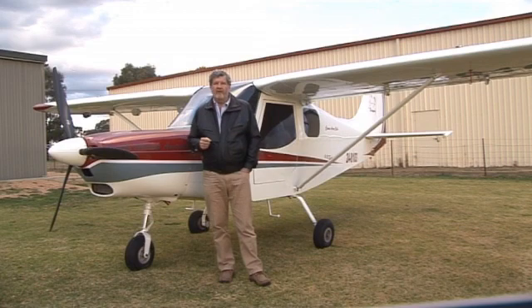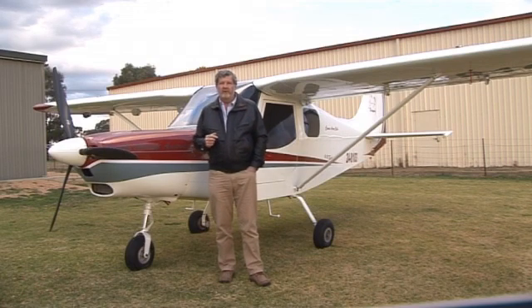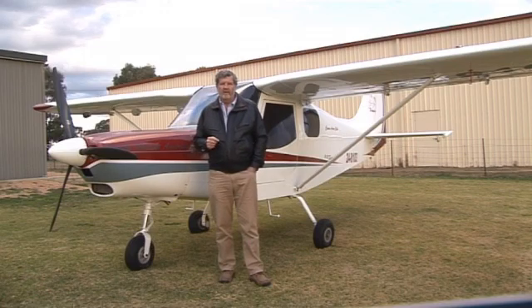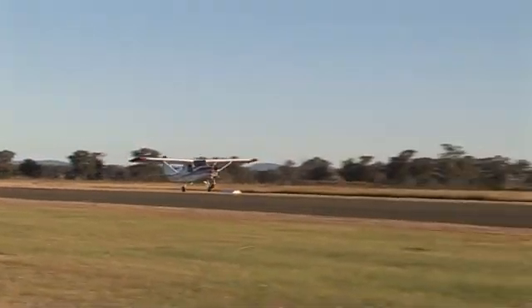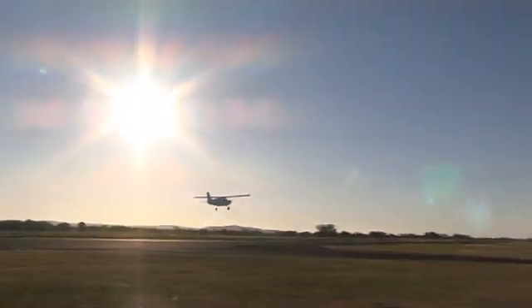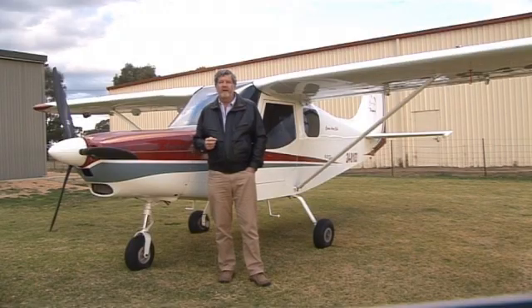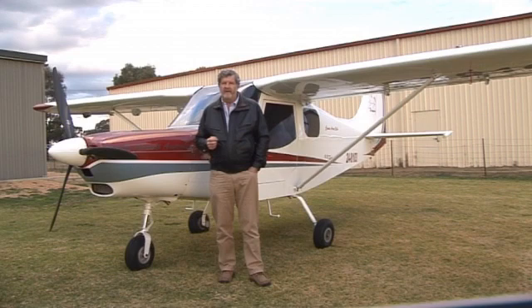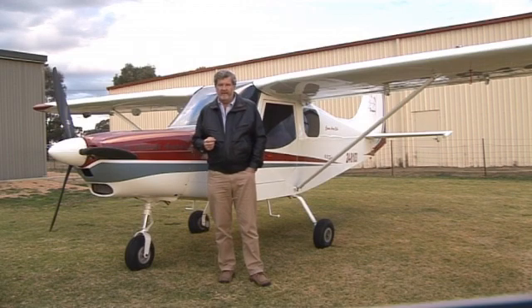As an instructor you know the performance of your current GA trainers, but just compare their performance to a high or low wing Brumbie LSA. The Brumbies will climb at between 900 and 1,000 feet per minute, cruise at almost 110 knots, take off and land in 300 metres or so, and burn only 18 litres an hour with the 100 horsepower Rotax engine.